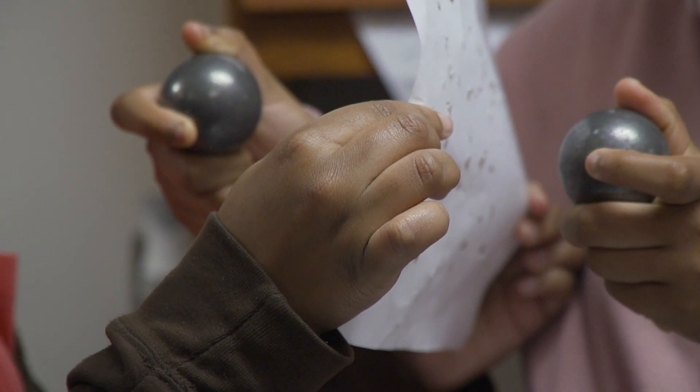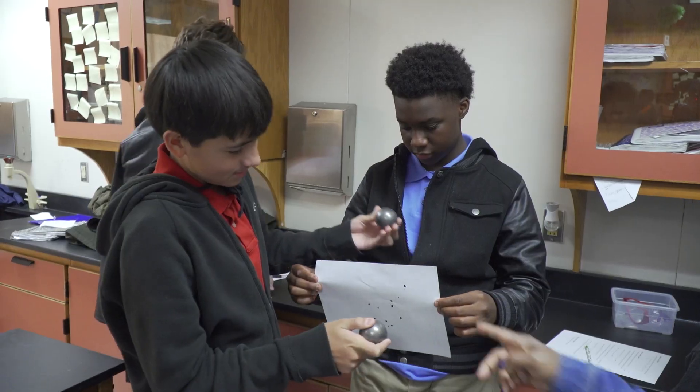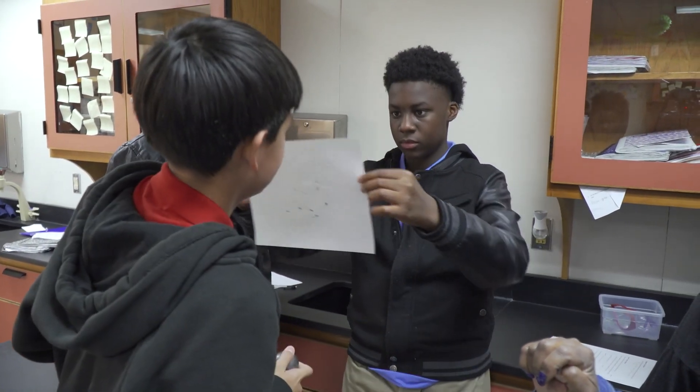I like the experiment where we got two metal balls and we hit it on a paper. It made a hole because it burnt the paper because of the energy transformation in there.